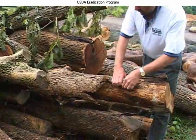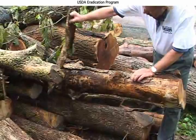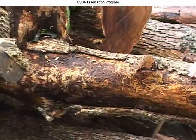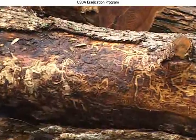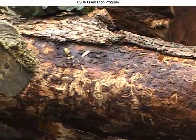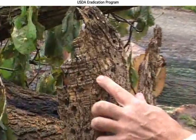Peeling back some more of the bark here — there's just a lot of tunneling here. This tree would have been pretty much dead by the time it was cut down. There's a nice D-shaped emergence hole right here.